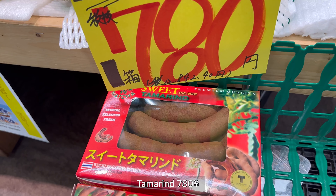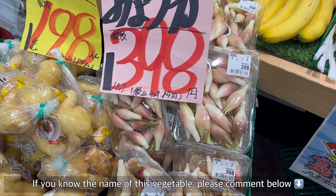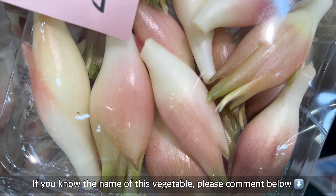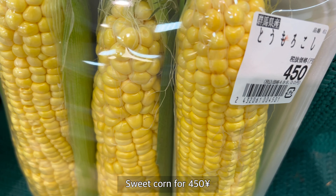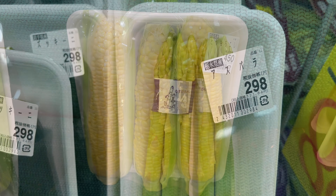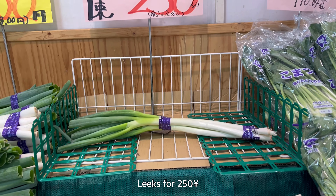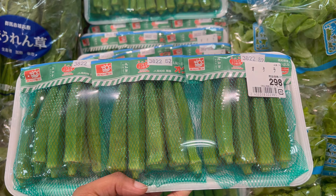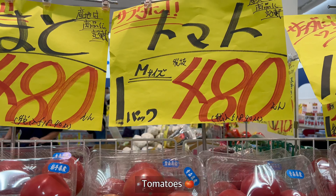I think this is some ash plantain and some tamarind — actually very useful for South Indian and Indian cuisines. I don't even know what this vegetable is. We also have some really nice sweet corn — it looks really great — and some asparagus. I'm not really a fan of asparagus. Also some leaves, and this is some okra, actually cheap.